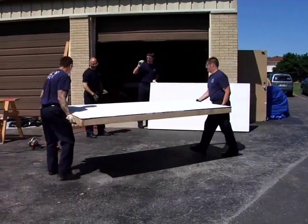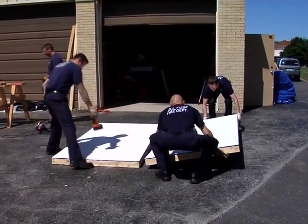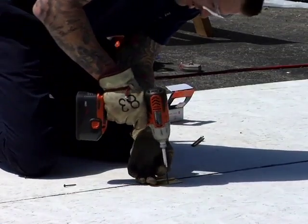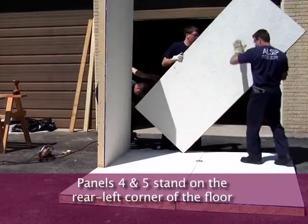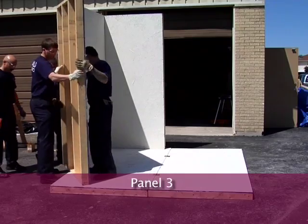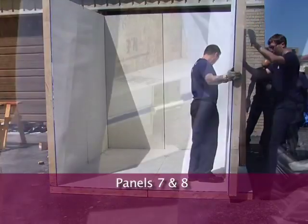We'll assemble the sprinklered room first. Start by putting the floors together. Floors are built with two 4x8 panels — take a look at the construction diagrams in your kit. The floor panels are numbered 1 and 2. Hinge the panels together, placing the hinges 2 feet from each end. Hinges are used to make disassembly and reassembly easy — just remove or insert the hinge pins. We're using 3.5-inch hinges. Panels 4 and 5 are placed on the rear left corner of the floor and hinged to the floor. Next, add wall panel number 3 to complete the left wall and secure it to the floor. Then add panel 6, the remaining rear wall panel, and secure it to the floor. Next, the right wall section — diagram panels 7 and 8 — are secured to the floor.